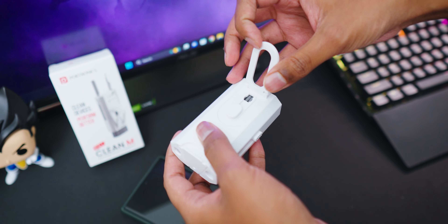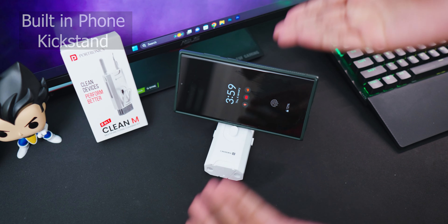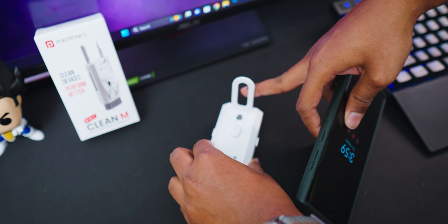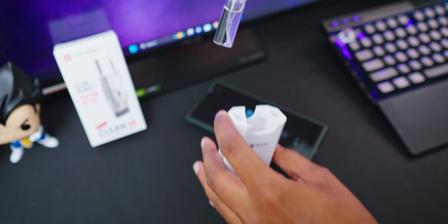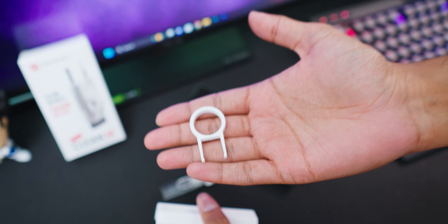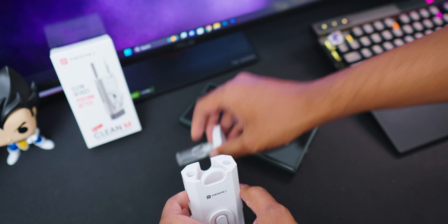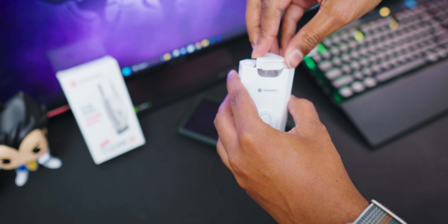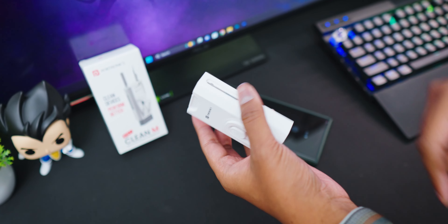Not only that, there's also an integrated smartphone kickstand. You can place it on any desk and easily watch movies or play games. One more thing I'd like to talk about is it actually has a hidden key cap remover tool as well for cleaning your keyboards. Very nice and useful gadget — pricing is only around 390 or 400 rupees. All the links for these gadgets will be easily available in the description box below.